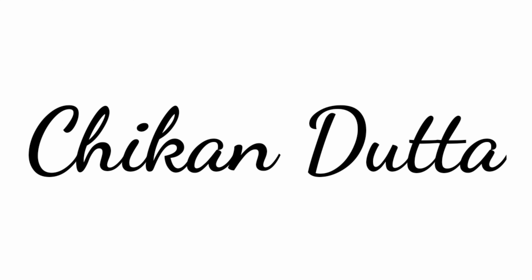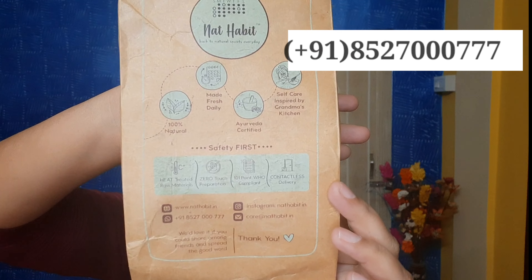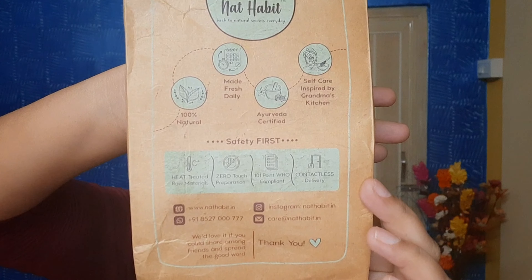I received Nat Habit fresh daily ubtan in two variants — Lavender Charm and Delicate Rose — and I also received Fresh Distilled Flora Gel. If you want to know my honest review about these products, stay tuned. I received their products in this paper box, and here you can see the WhatsApp number where you can directly chat with them if you have any query.